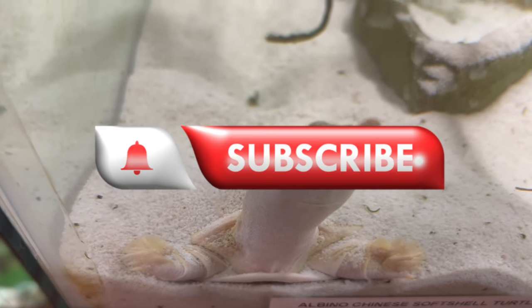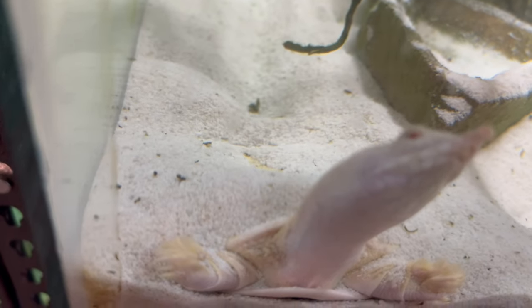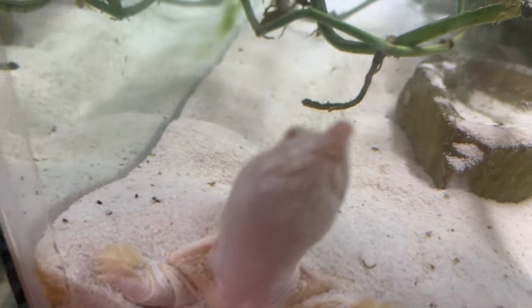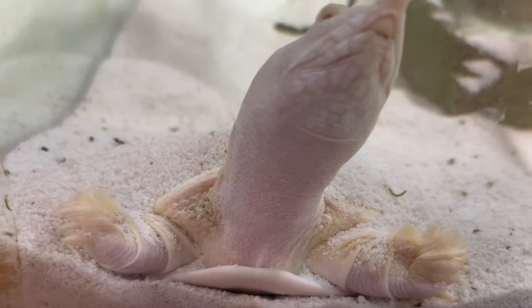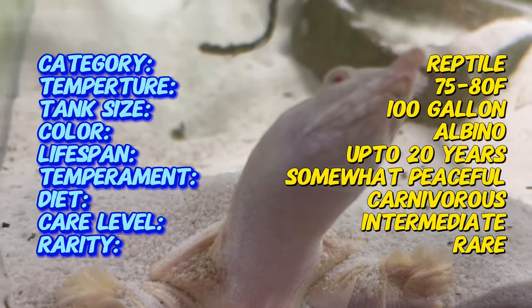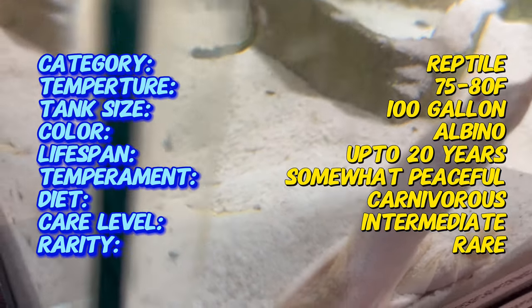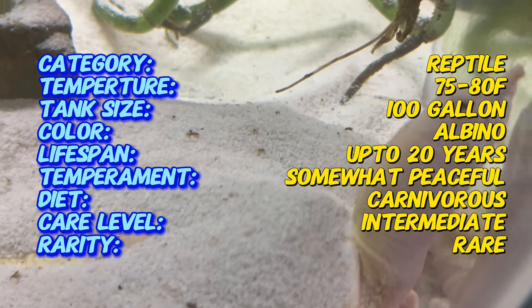The Albino Chinese Soft-Shell Turtle is a fascinating reptile with a unique appearance due to its lack of pigmentation. This albino variation is prized by reptile enthusiasts for its striking white or pale yellow coloration, making it a captivating addition to any turtle collection. It is a variation of the Chinese Soft-Shell Turtle, native to East Asia, including China, Taiwan, and Vietnam.